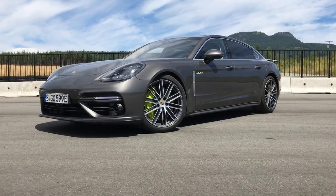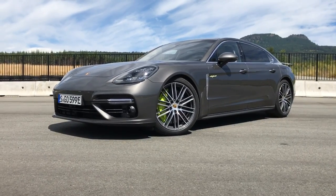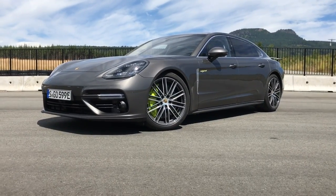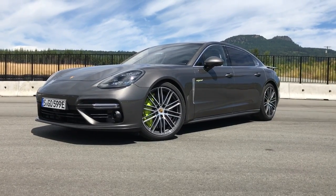Welcome to Porsche's new Halo Panamera model, the Porsche Panamera Turbo S E-Hybrid. Fast car, lots of technology, lots to talk about. We're in Canada, Vancouver Island, to drive this car today. I'll give you a quick tour and show you some of the bits and pieces on it. Lots of impressive kit on this car.